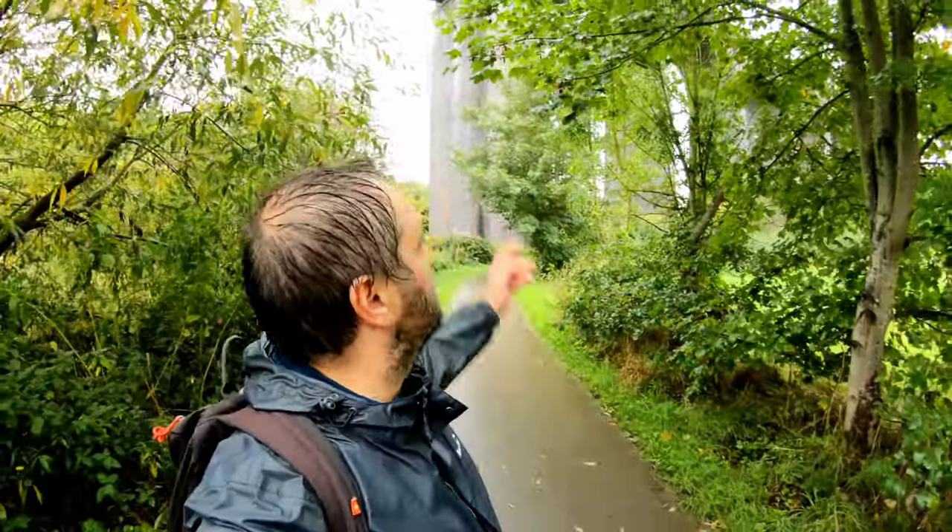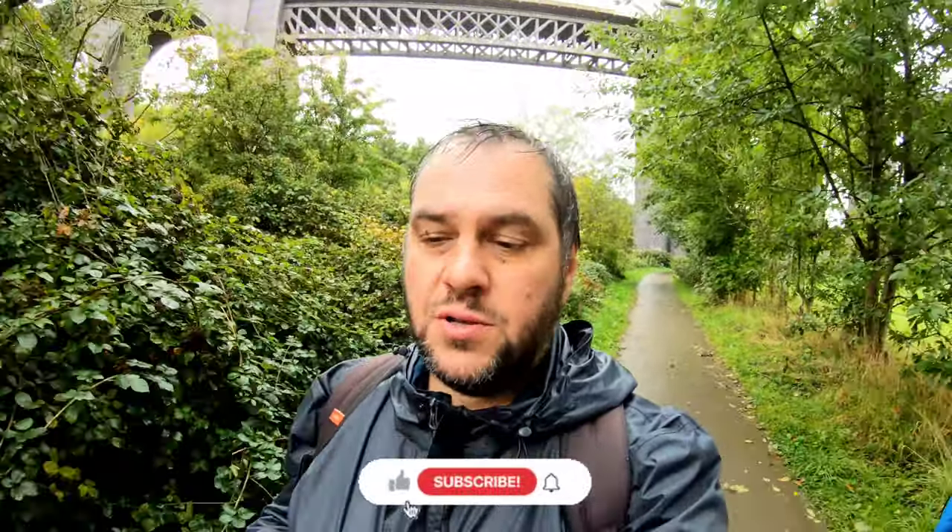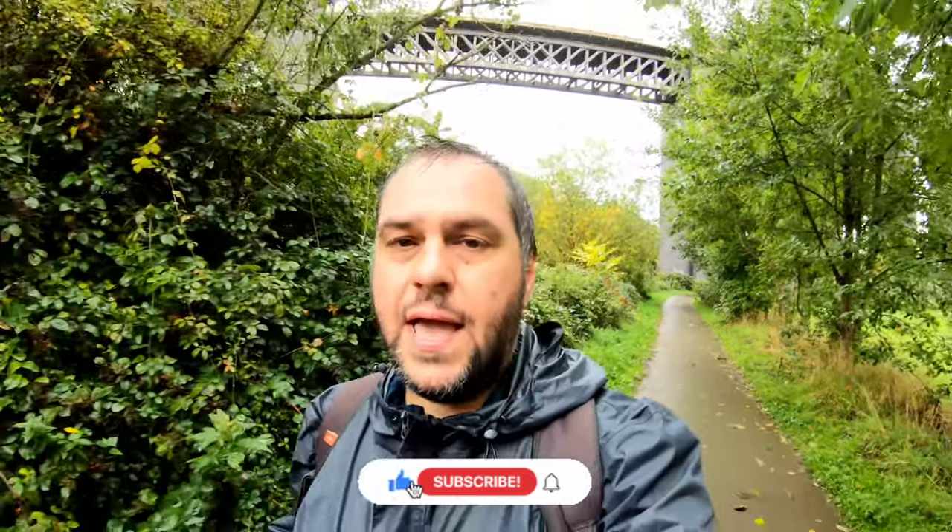So that's Conisbrough Viaduct — a nice little walk across it. It's great to come and have a look at a lovely little piece of history like that. We're off to find somewhere warm, dry off a little bit and head home. I hope you've enjoyed that short video. Cheers for watching as always, thanks for your support — take care, I'll see you soon.